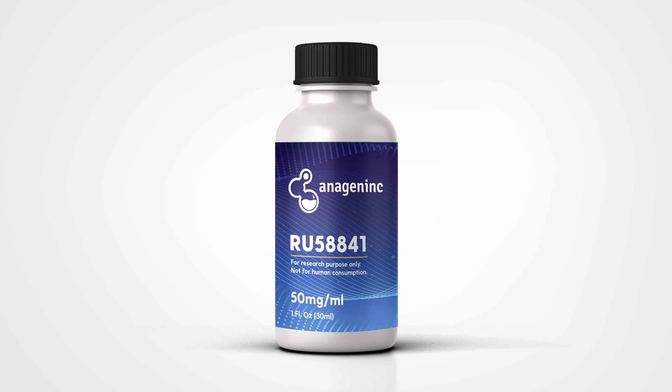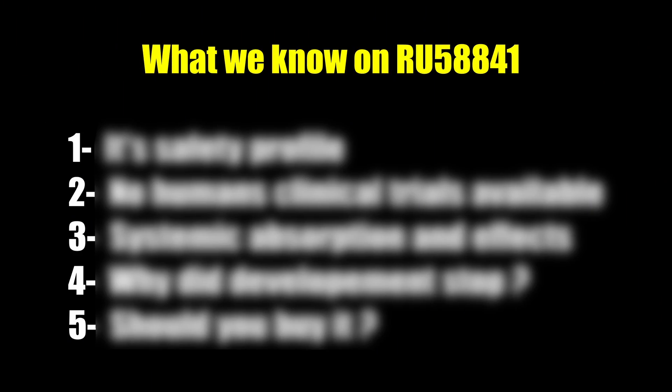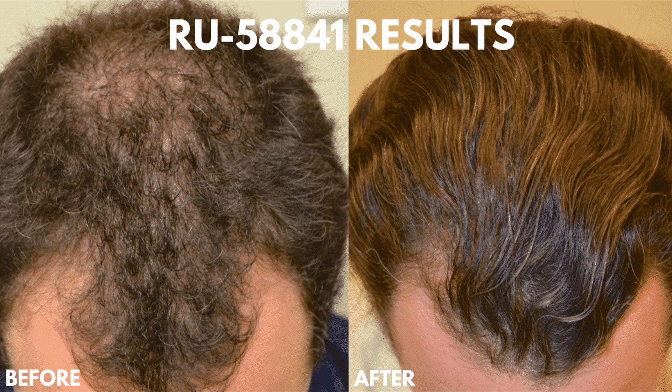RU 58841, also known as PSK 3841. You may have heard of this name, you may have not, but either way after you finish watching this video you will get all the information you need about RU 58841. Why do so many people still use it and swear by it, telling stories about how it completely reversed their baldness — even in my comment section — while another group of people claim it caused them life-threatening side effects?